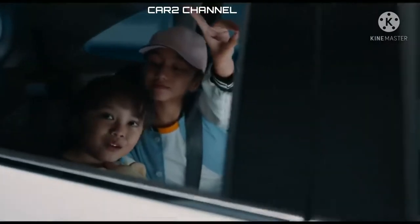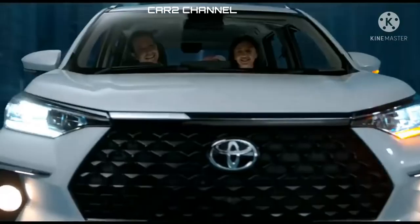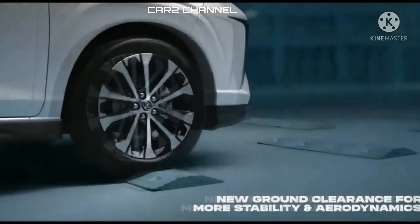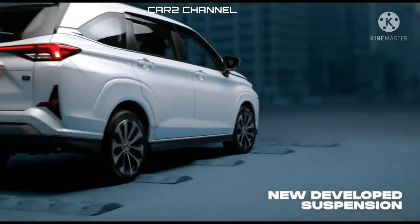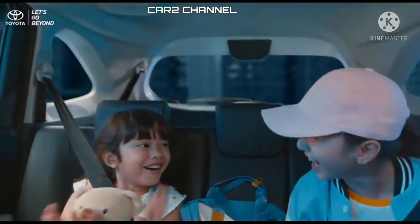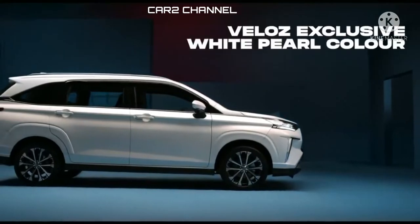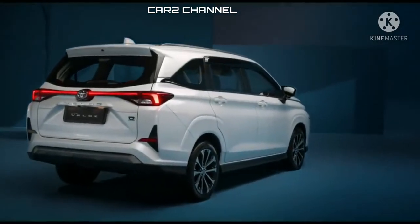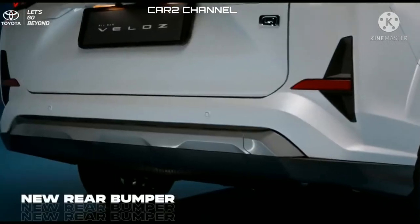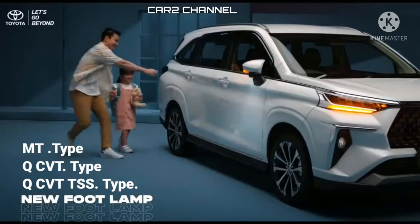Dengan tiga varian, berikut perbandingan harga dan fiturnya. Toyota menghadirkan beberapa tipe untuk masing-masing jenis mobil luncuran terbarunya, baik All New Veloz maupun All New Avanza. Untuk All New Veloz 2022 dihadirkan dengan tiga tipe terbaru, yakni tipe MT, tipe KiCVT, serta tipe KiCVT TSS.